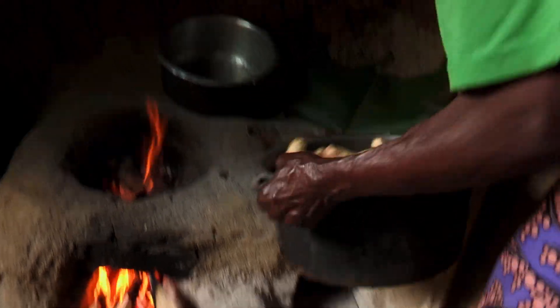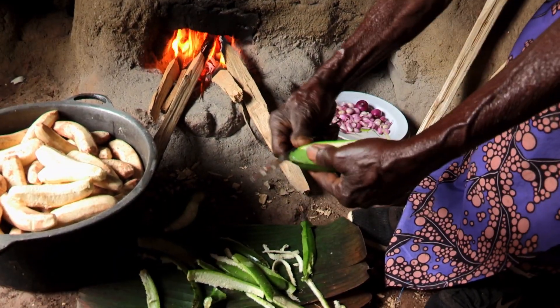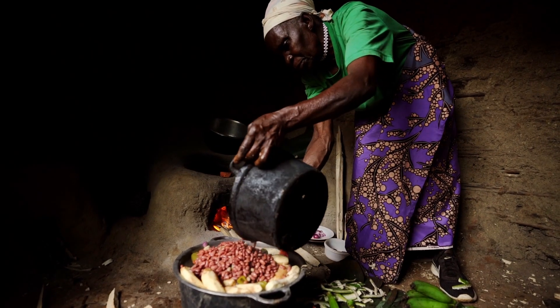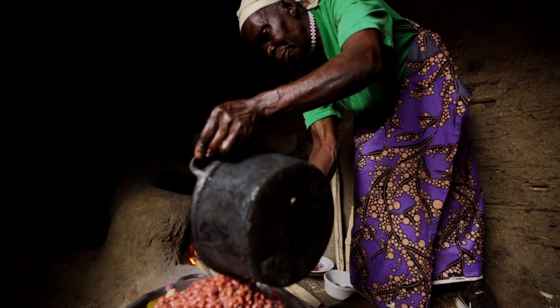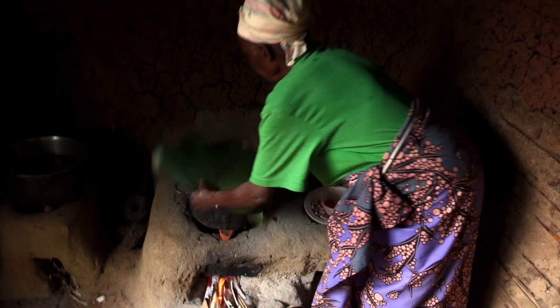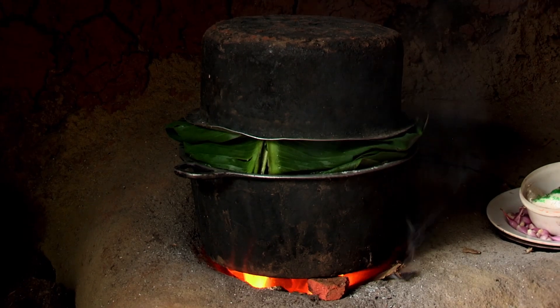That cooks your food quicker, but it also burns up a lot of the particulate matter in the smoke, which makes it a healthier stove. There's only one place for the air to get in and one place for the heat to come out, so that also makes it much more efficient. You're still cooking on firewood, but it uses 30 to 50 percent less.